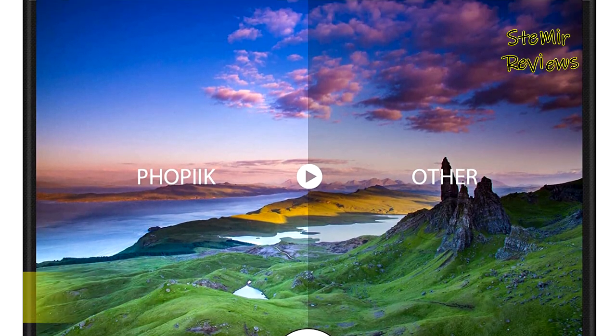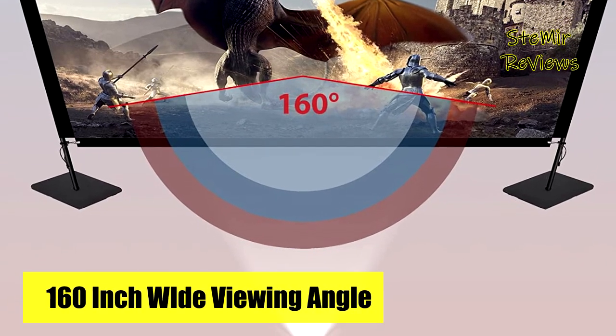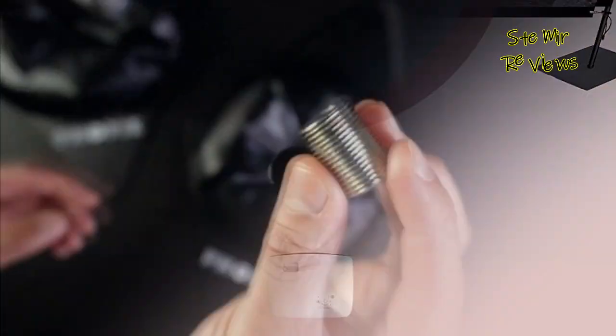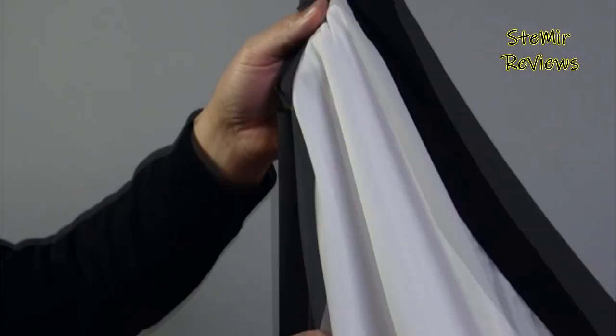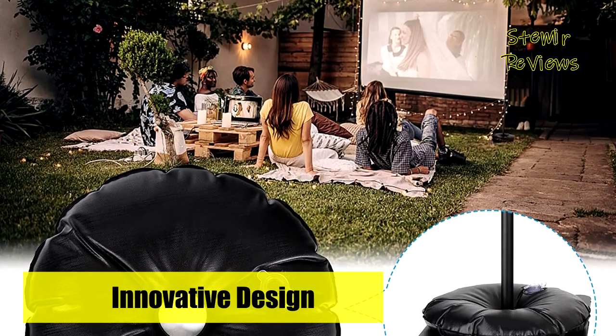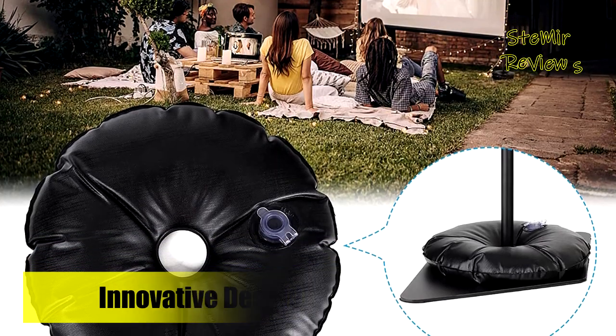Compatible for both indoor and outdoor use, the Fopic screen also makes a great gift idea for birthdays, Valentine's Day, Christmas, and more. Fopic is a quality company that focuses on the customer experience. If you have any doubts about installing the product or any other reason you aren't happy, please contact the Fopic customer service team and they will solve the problem from a professional perspective.